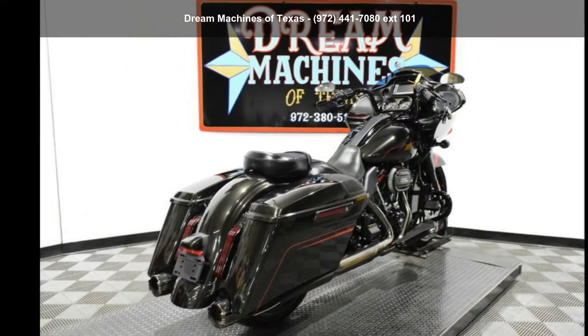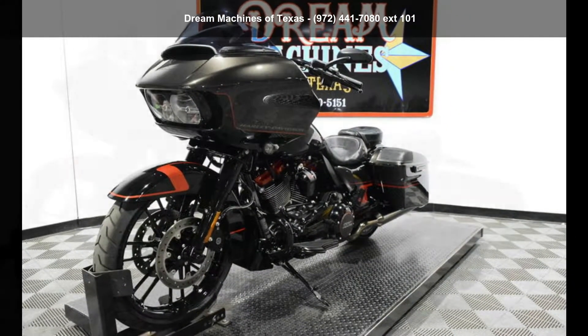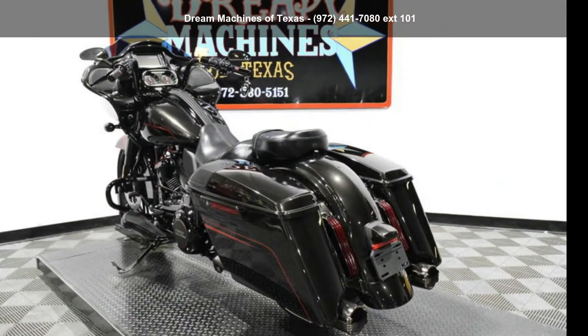This is a great deal on a pre-owned motorcycle. Low mileage is an important factor in your purchase and this one delivers a low odometer reading. Let us put you on this bike today. Call or click to schedule a test ride.